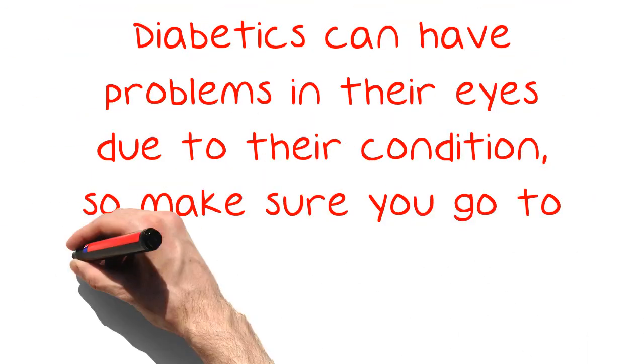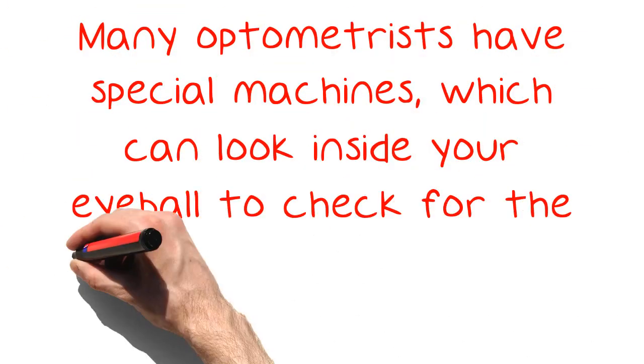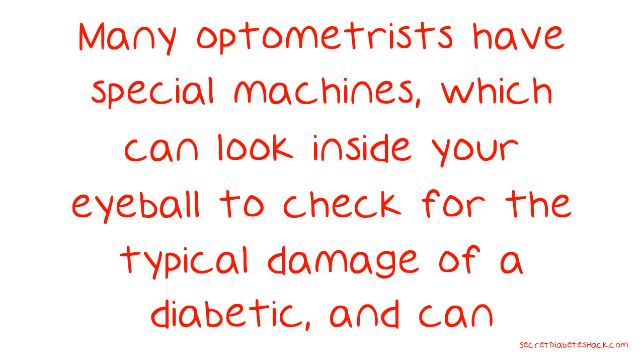Diabetics can have problems in their eyes due to their condition, so make sure you go to the optometrist for testing at least once a year. Many optometrists have special machines which can look inside your eyeball to check for the typical damage of a diabetic, and can sometimes diagnose your disease before you even have symptoms.